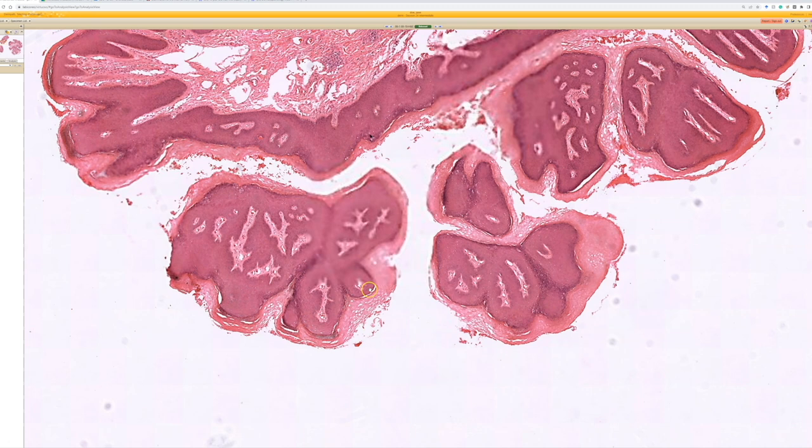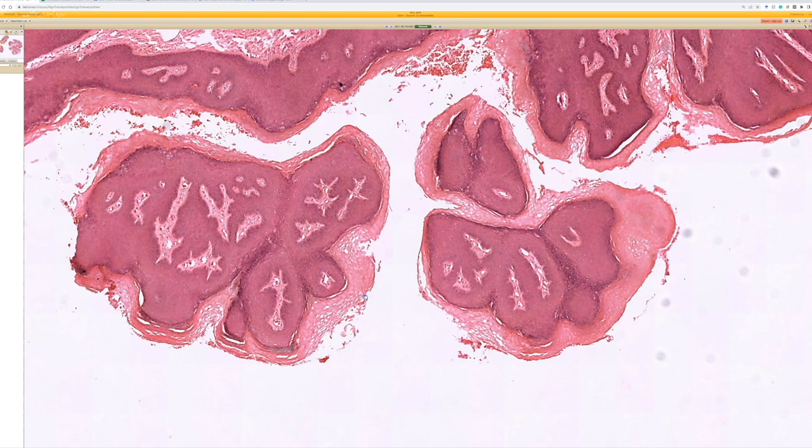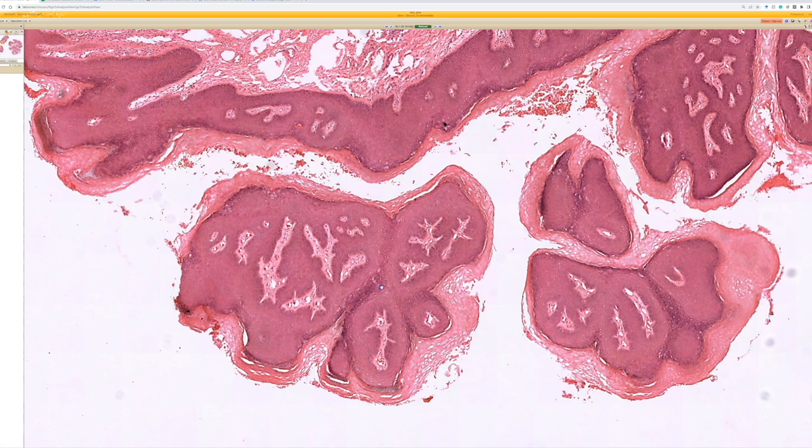All of that supports more of a condyloma, but it's also in the differential for bowenoid papulosis, so you'd want to look for atypia. Whenever you see a condyloma, always think about whether there could be higher-grade atypia — or what we would now call HSIL, high-grade squamous intraepithelial lesion — which has a few forms, including Bowen's disease or squamous cell carcinoma in situ.